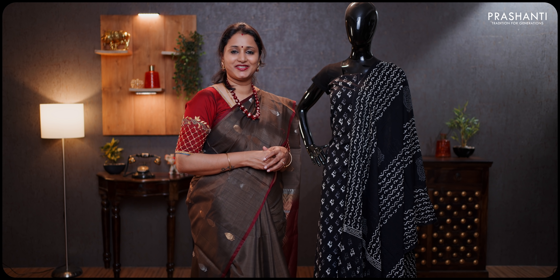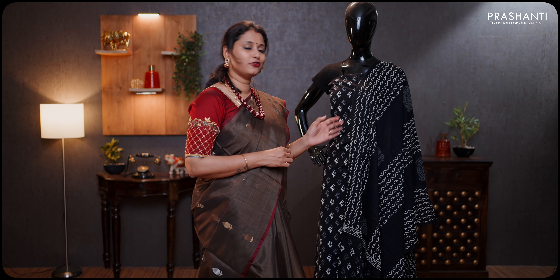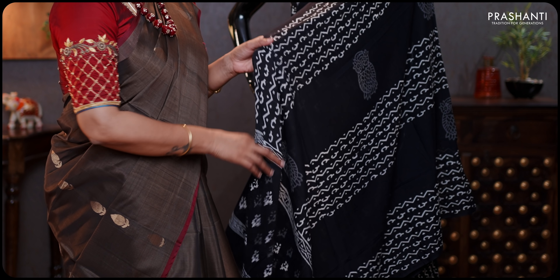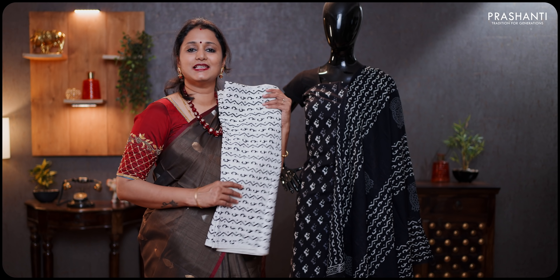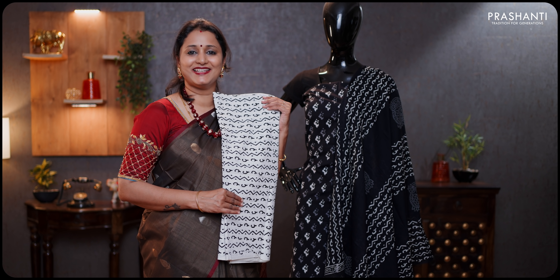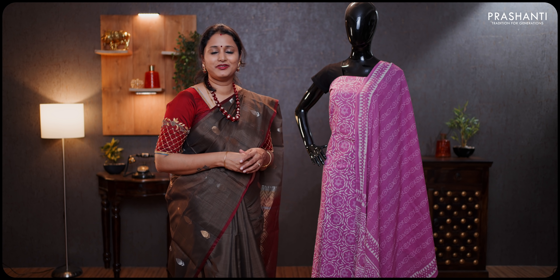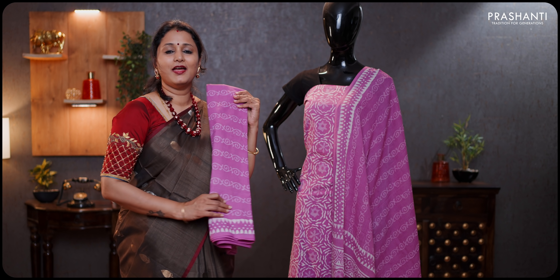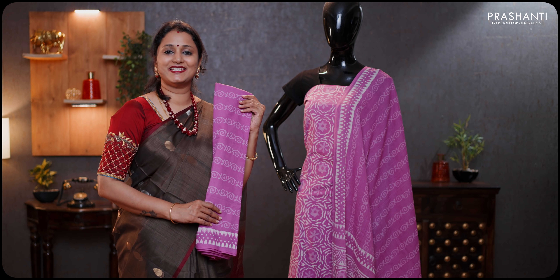Next is pure mulmul cotton Jaipur printed dress material — very soft and comfortable. This one is a stunning black with all-over Jaipur prints, a pretty printed dupatta in black, and a contrast mulmul cotton bottom with all-over prints in white, priced at 990. One more in mulmul cotton — a very pretty mauve pink with beautiful dabu prints throughout the top, a pretty printed mulmul cotton dupatta, and a printed bottom priced at 990.